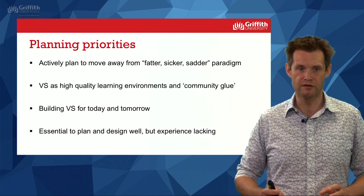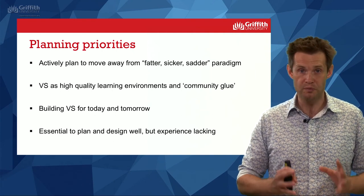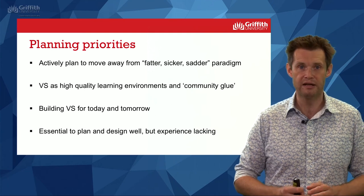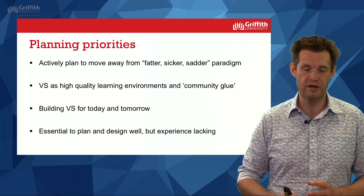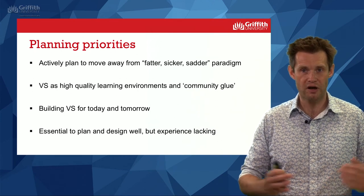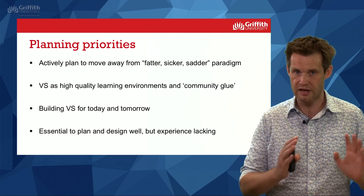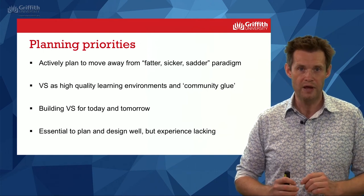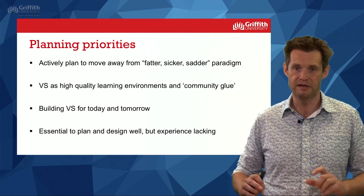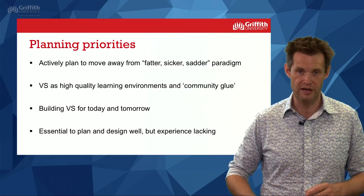It's really important to design, build, and deliver vertical schools that are high-quality learning environments as well as providing that community glue. It's also very important to remember that the vertical schools we build today will be with us for decades. If we make big mistakes today, if we don't do our due diligence, if we allow bad designs to become established in vertical school development, we could be embedding problems and subpar outcomes that will stay with us for generations. We need to always be conscious that building vertical schools today is a big investment in the future. We are really lacking in experience in Australia — not in building or designing generally, but specifically around designing, building, and delivering vertical schools — and we do need to scale up pretty quickly.